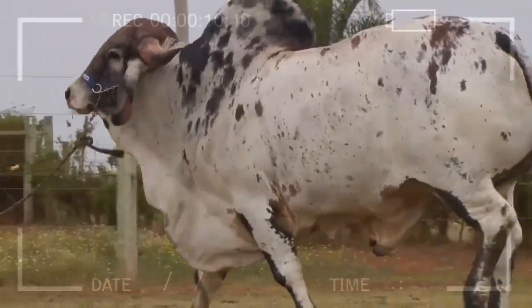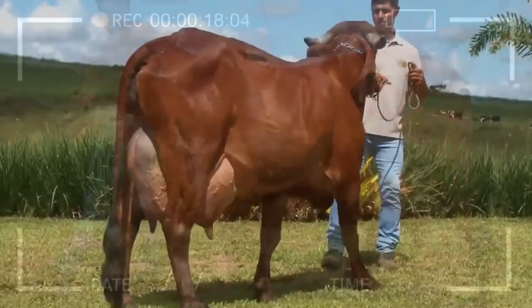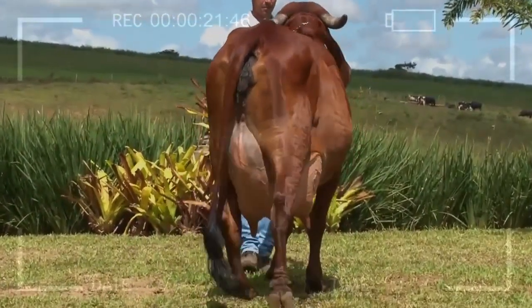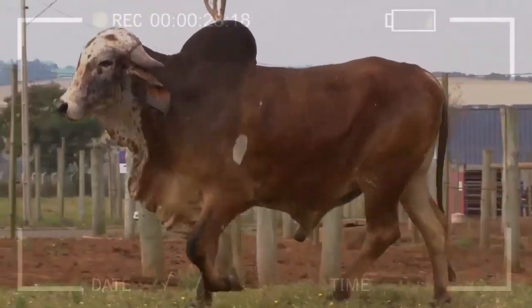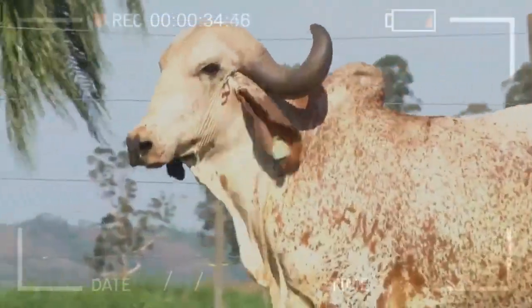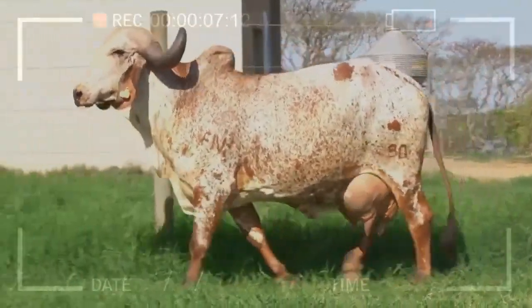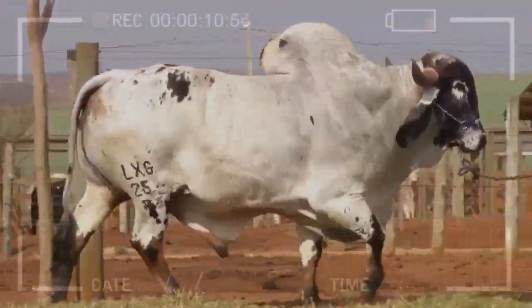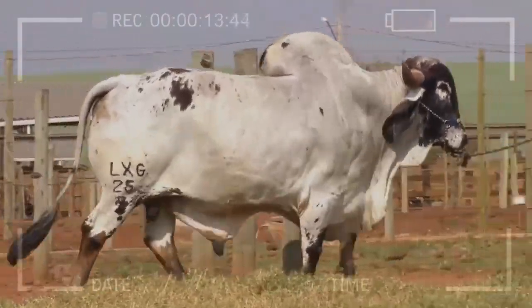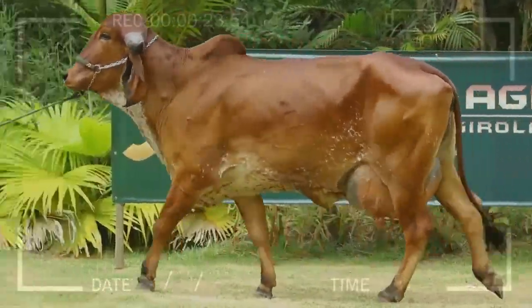Frequently Asked Questions About the GIR Breed. What is the origin of the GIR breed? The GIR breed originates from the Kaira region, also known as Kata, in India. It was domesticated centuries ago by local communities for various agricultural activities. What is the main distinctive characteristic of the GIR breed? The hump is one of the most distinctive characteristics, being more prominent in adult males. Their shiny coat and long ears also make them easily recognizable. What advantages does the GIR breed offer to farmers? The GIR breed offers adaptability to hot and humid climates, the ability to produce quality milk and meat, and natural resistance to certain diseases.